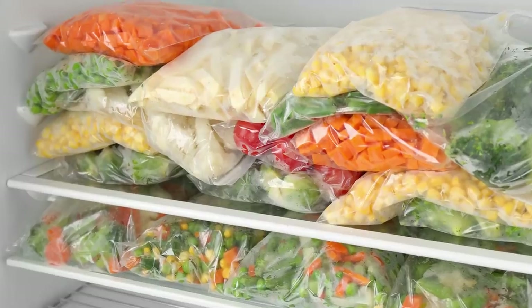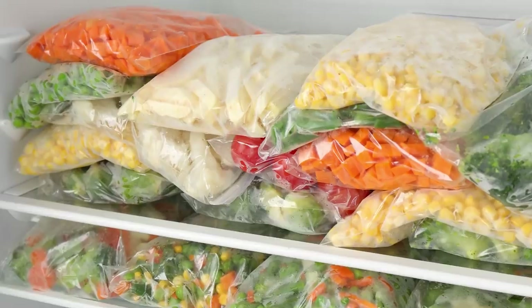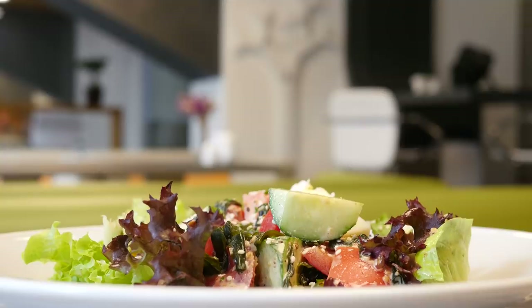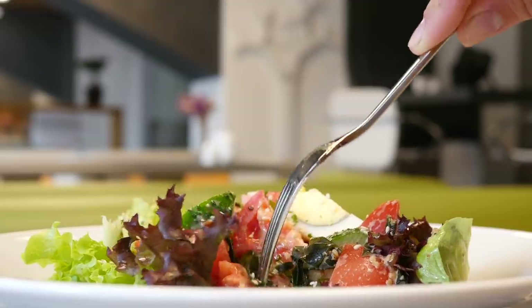Harvard Medical School reports that frozen vegetables also lose fewer nutrients than fresh ones during shipping. So as counterintuitive as it may seem to a diner, you don't have to freak out if the veggies on your plate were once frozen. If a restaurant can't get local produce, frozen veggies might be a perfectly healthy, flavorful option.